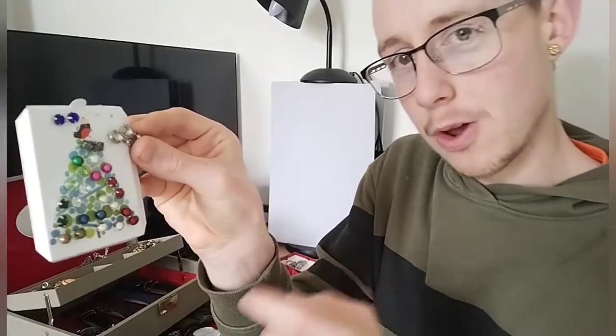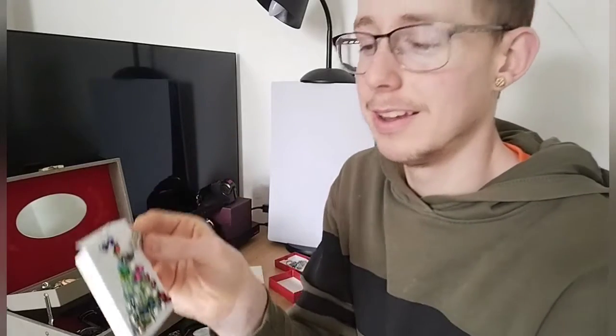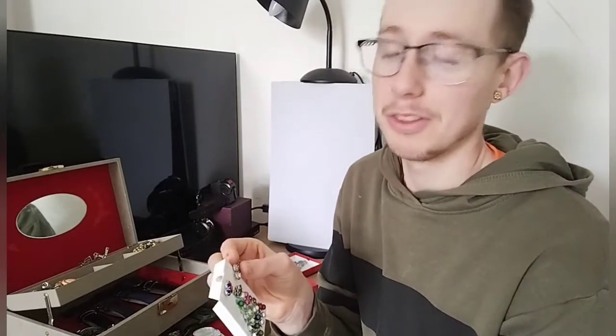One of my first earrings that I ever put in. And it was, funnily enough, in November — everything happened in November. It was quite a month.